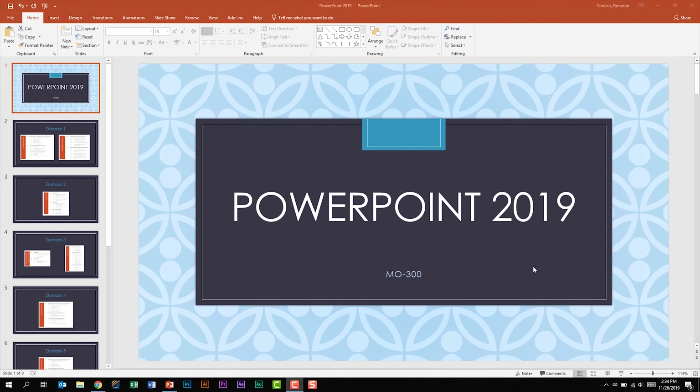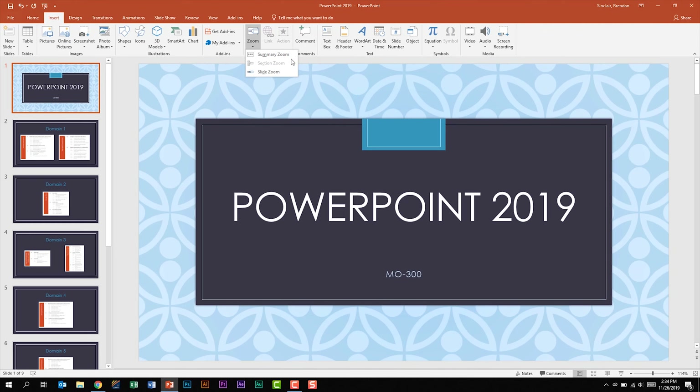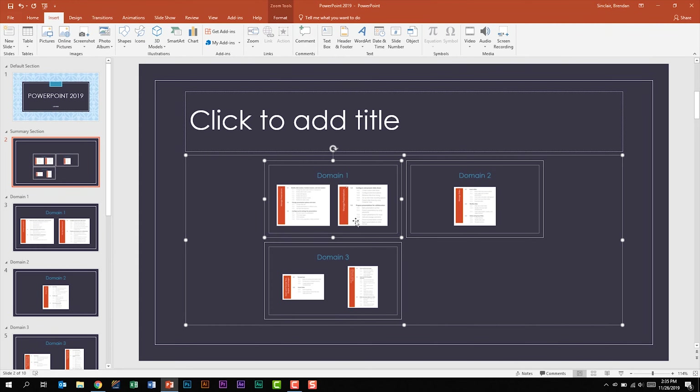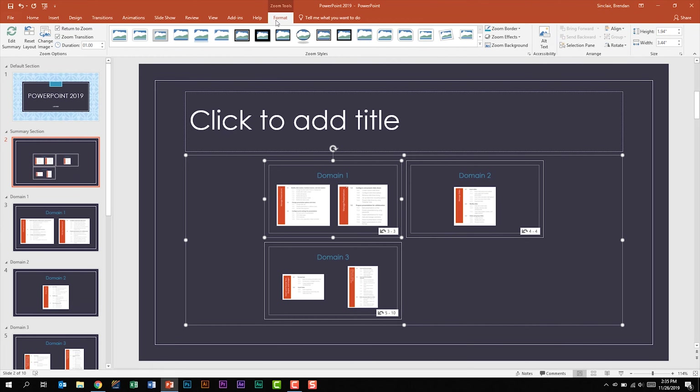As you begin to prepare, note the new features added for this exam. The first is slide zooms. If I go to the Insert tab, in the Links section, I can click the Zoom dropdown, and I have a Summary Zoom, a Slide Zoom, and a Section Zoom. If I click on Summary Zoom, I have the option of choosing slides to add. You should be familiar with each of these zoom features, as each one has different sections and abilities.